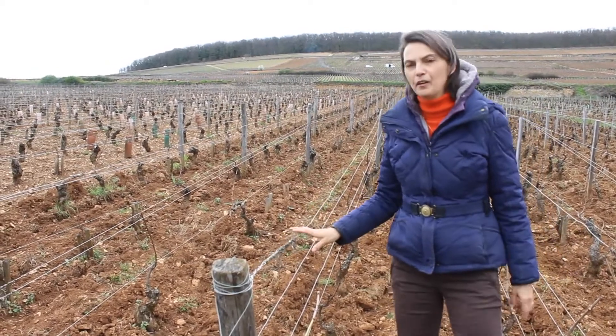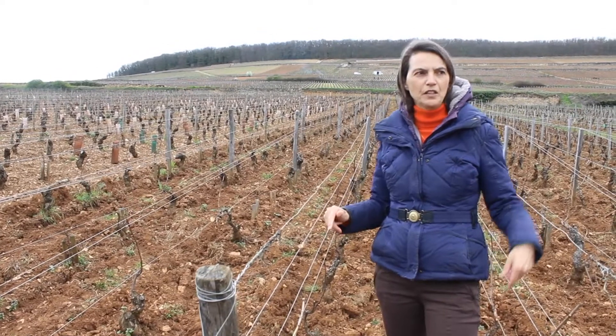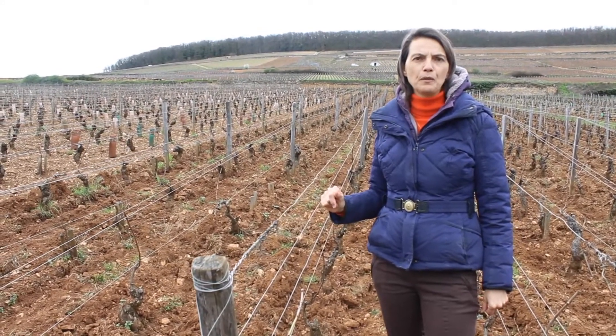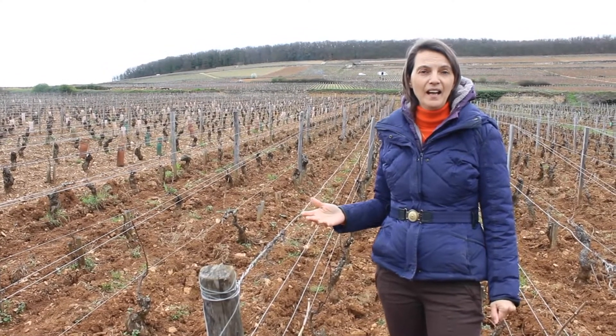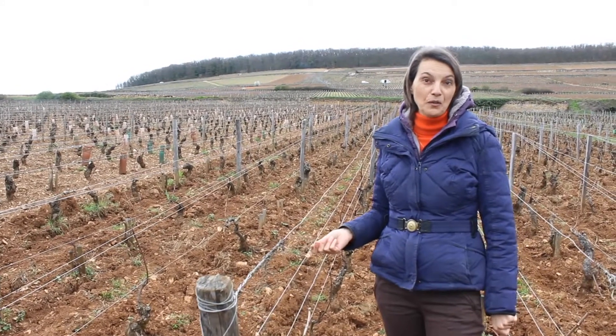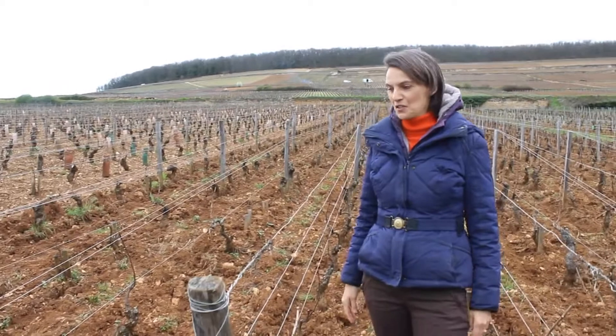But in the 70s my mother realised that when she was planting the vineyard below — the Bressandes is red — the nursery was getting out of Pinot Noir and they said to her, why not planting some Chardonnay? So this is Chardonnay by mistake. Chardonnay by default.